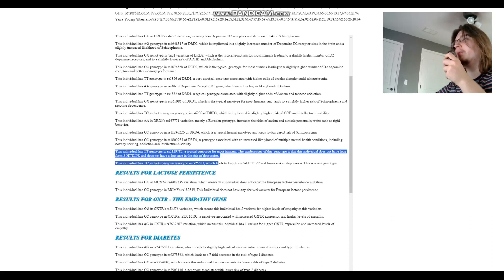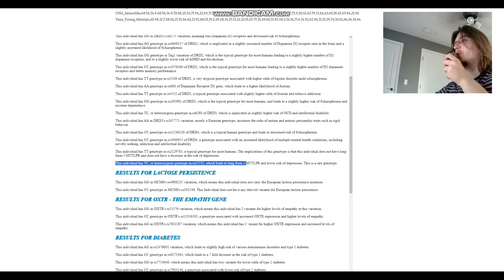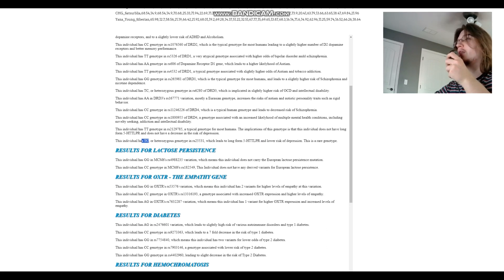For 5-HTT-LPR: she's TT here, which means short-form 5-HTT-LPR on that variant. However, she has TC here, which leads to long-form 5-HTT-LPR and lower risk of depression — and this is a rare genotype. If your genotype for either of these two variations is heterozygous or has two derived variants, you'll have long-form 5-HTT-LPR. This individual has one heterozygous genotype, so she probably has long-form 5-HTT-LPR and lower odds of depression.